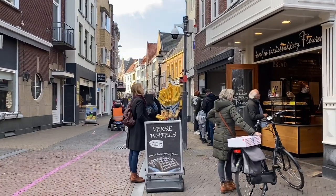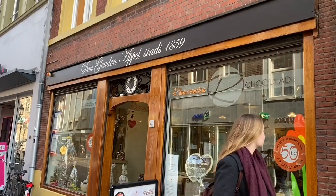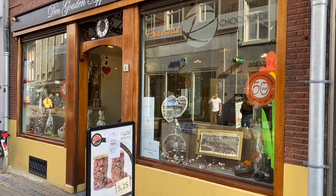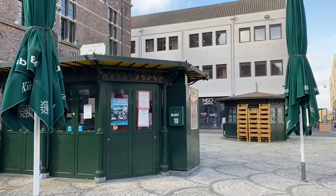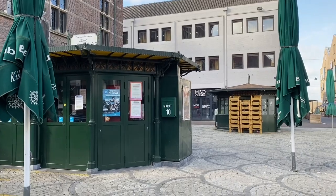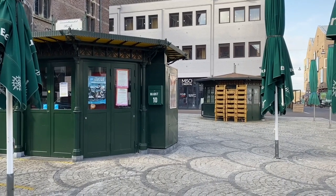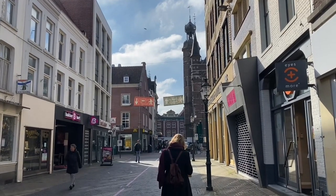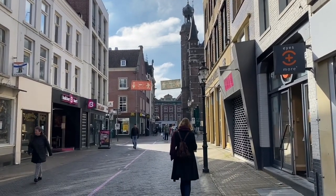Whether it's waffles, stroopwaffels, french fries, free candle, peterborn, all kinds of chocolates, or just normal fish in a bread with onions — you can get everything for every taste. And if you get your food, just walk with it through the city. There's no better feeling than that, especially with the old buildings around you.